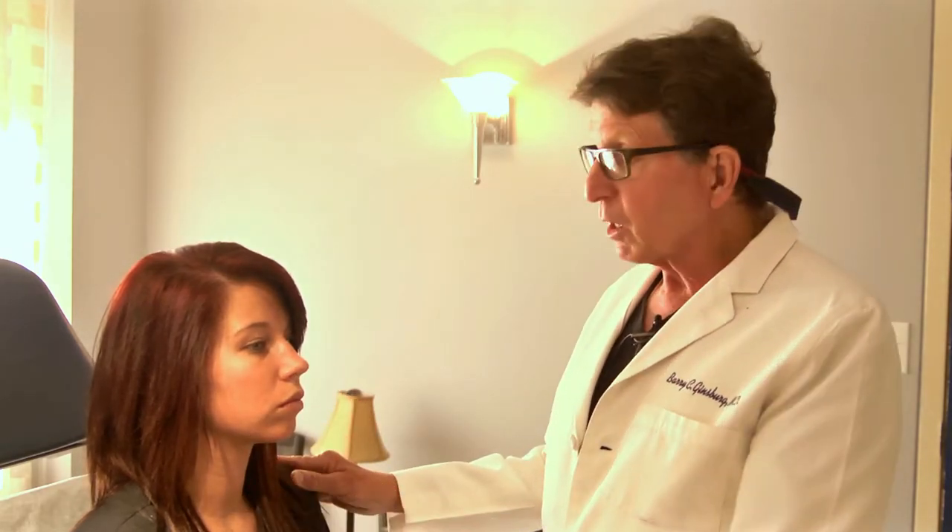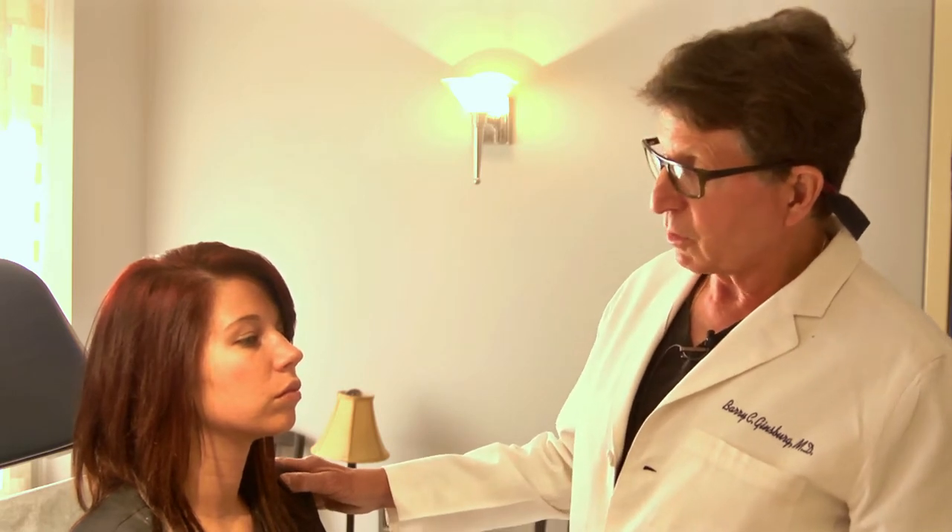When we lose volume in the mid-face, it causes a deepening of the nasolabial fold. When someone comes in with a very deep nasolabial fold, we have two choices. One is to directly inject the nasolabial fold to make it flatter and more youthful. The other is to fill the area laterally, which will pull open the nasolabial fold — a much more natural way of achieving the same result. Ideally, someone would want to do both, but personal preference and cost will come into play.